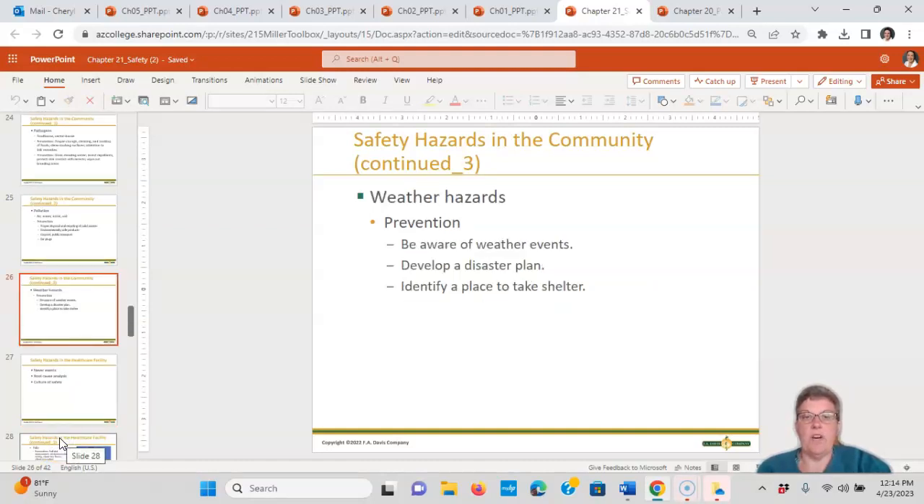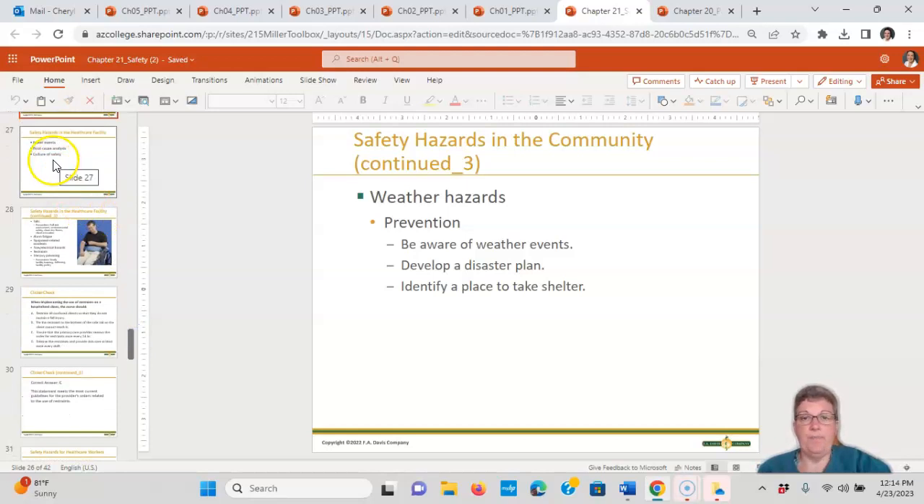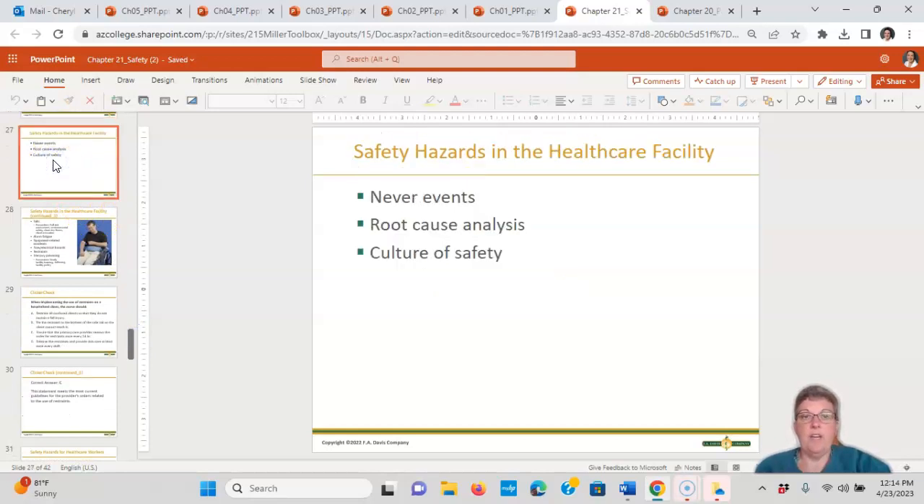For weather hazards, be aware of weather events, develop a disaster plan, and identify a place to take shelter. Safety hazards in healthcare facilities are never events — they should never have happened. When they do, we perform a root cause analysis to find out what went wrong, as we are a culture of safety.